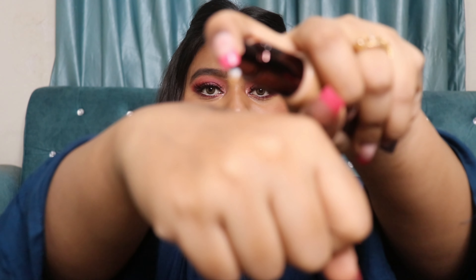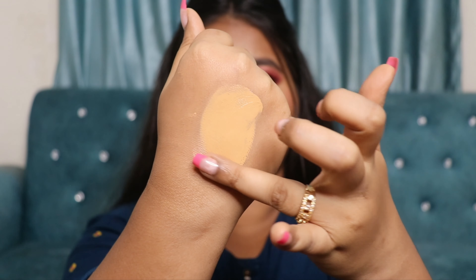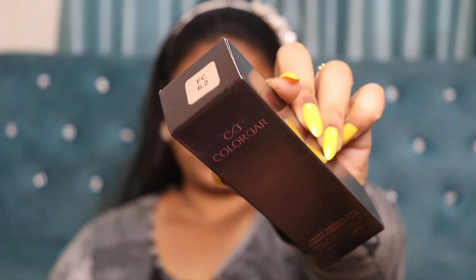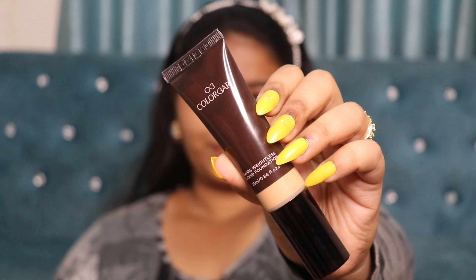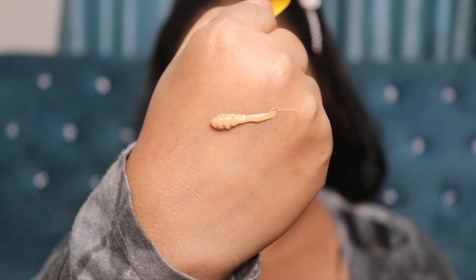You get 30 grams of product, which is really amazing, and the shelf life is three years. Now talking about consistency — it's really thick and nice, but at the same time very smooth. It blends into the skin beautifully and gets sunk in really nicely. It almost makes your skin look like an Instagram filter — like the Paris filter — very smooth and flawless.